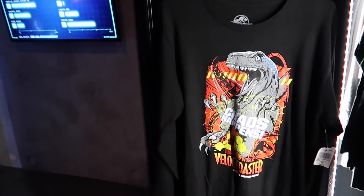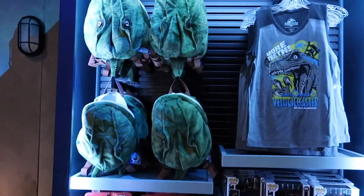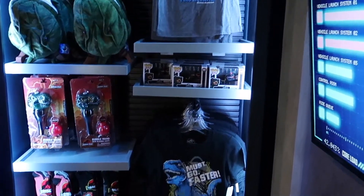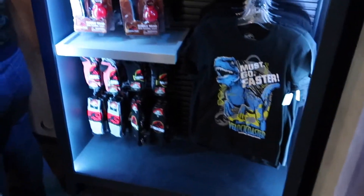T-shirt — chaos happens, that's for sure. They got little Jurassic Park backpacks, that's pretty cool. Tank top. Funko Pop of the Indoraptor. I like these socks down here.